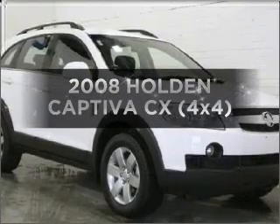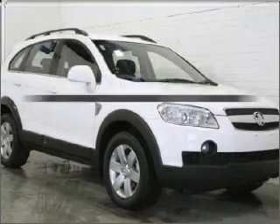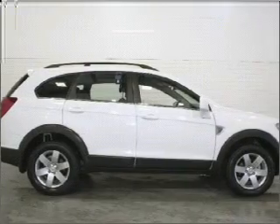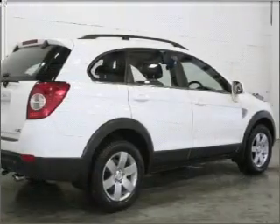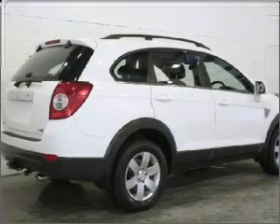Presenting the 2008 Holden Captiva. Experience the pleasure of driving this vehicle, connected to a smooth, shifting five-speed automatic transmission.